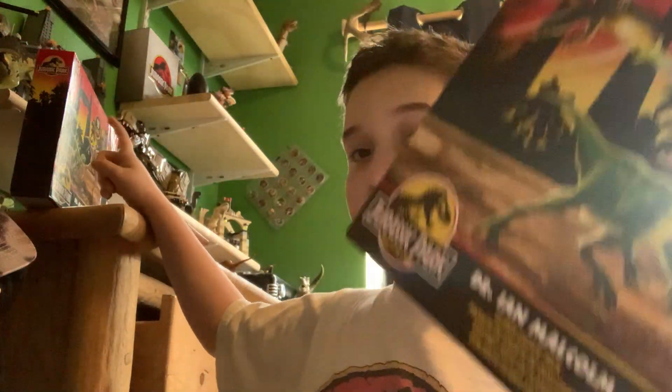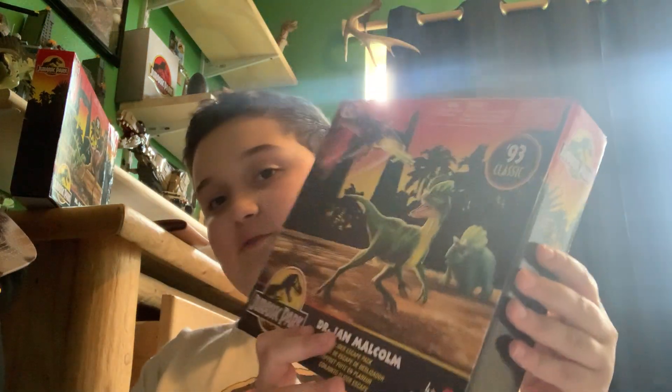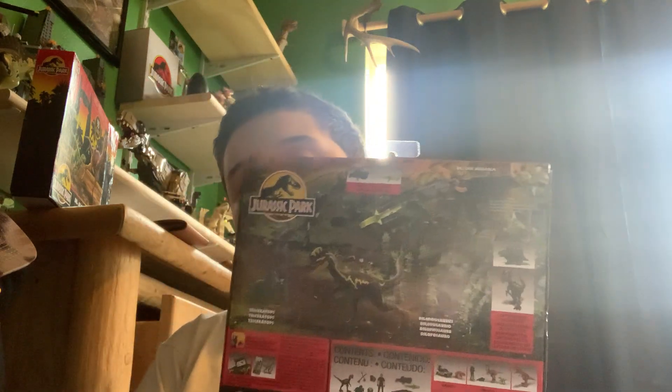Sorry about that interruption. The Alan Grant Tactical Claw Pack — I was really excited for the person, not the dinosaurs on that one. But this Malcolm one I'm really excited for the dinosaurs. Malcolm is going to be a good one to get. There's one of the 93 Classics.